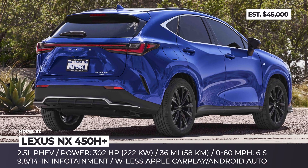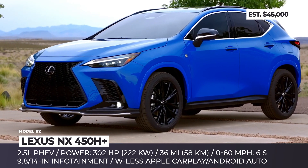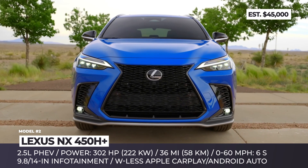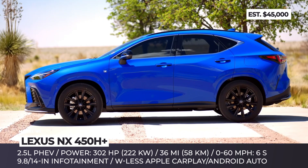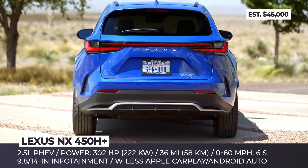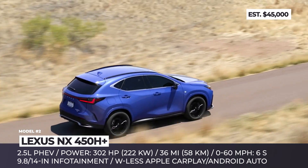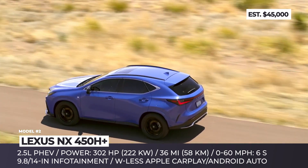Lexus NX 450H+. The fully redesigned exterior of the Lexus NX is not its only advantage in 2022. This all-new compact crossover is the first car from the Japanese brand to be offered as a plug-in hybrid and it will sit at the top of the future model lineup. With a standard all-wheel drive, the 450H+ powertrain consists of a 2.5-liter four-cylinder and yet-to-be-unveiled hybrid components. Combined, they will output 302 HP.